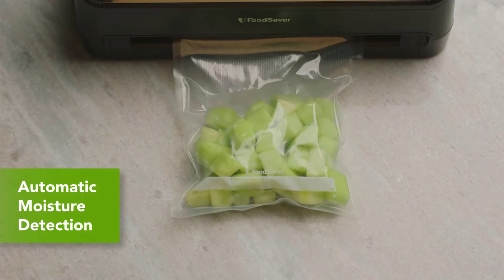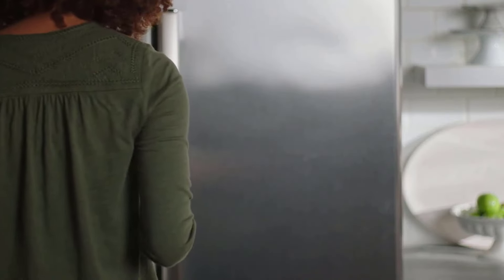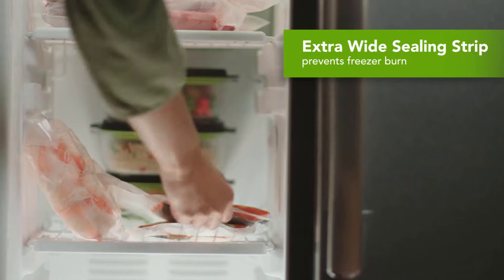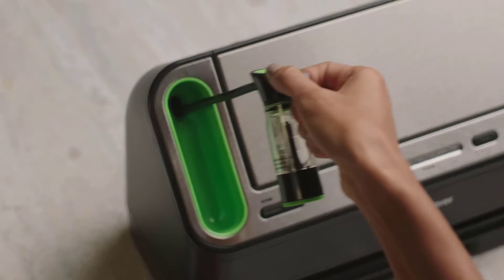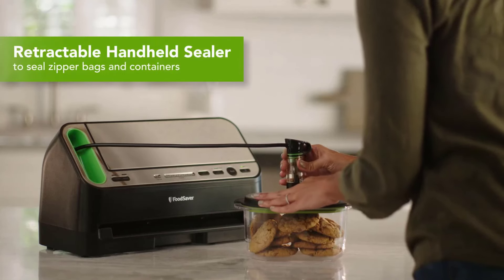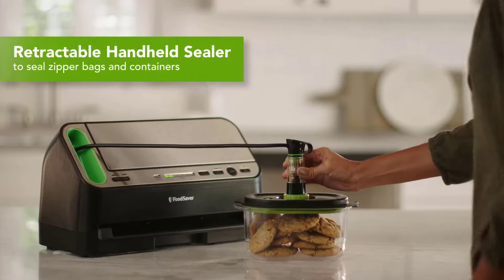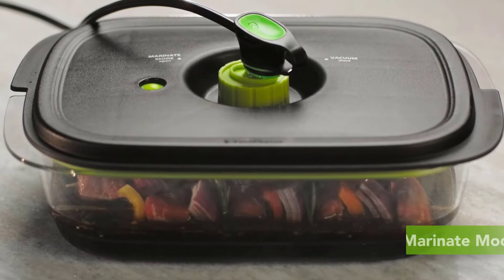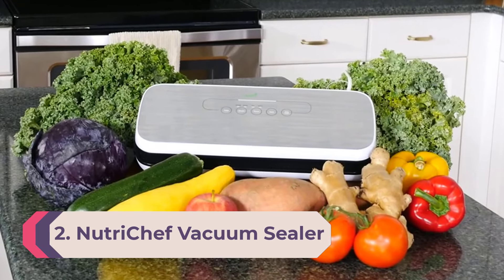The removable drip tray is designed to catch spills and overflows and is dishwasher safe for simple cleanup. FoodSaver has included bag roll storage and a built-in cutter to keep everything in one spot. LED light indicators walk users through the sealing process. This set comes with several sealing containers, including a vacuum seal roll and 10 bags of various sizes.